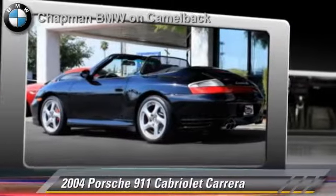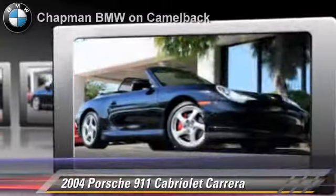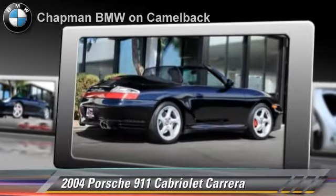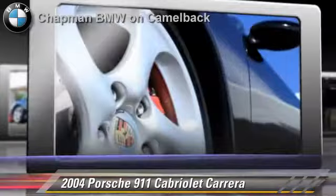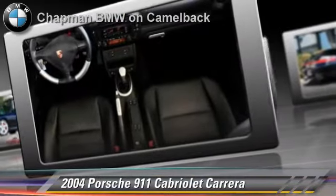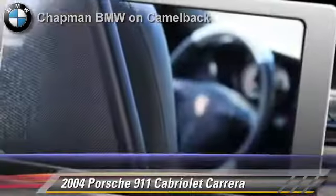Powered by a 3.6-liter engine with a 6-speed manual transmission, this all-wheel-drive cabriolet, with fewer than 20,000 miles on the odometer, is well-equipped. This Porsche features powered door locks, rear spoiler, and all-wheel-drive. Safety features include side airbags, traction control, and ABS.